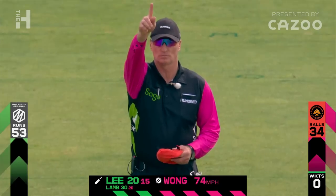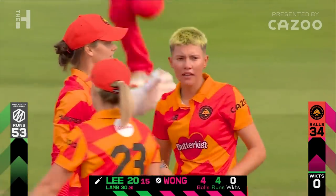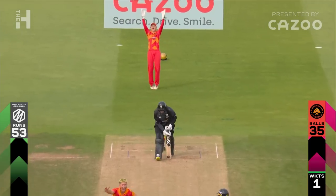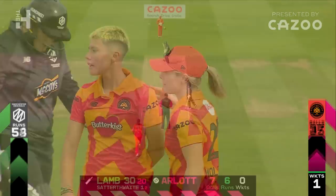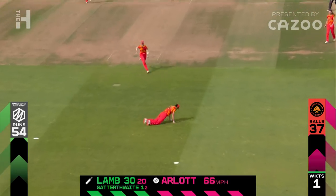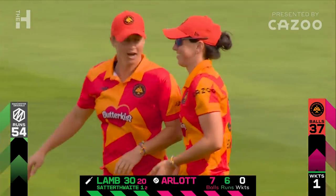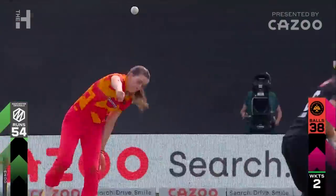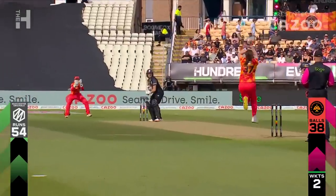That looks in front. Lizelle Lee doesn't even look interested in questioning this — she was right in front of her stumps, just maybe cannoning into leg stump. What a few balls this has been for the home side. They struggled in the power play to make a breakthrough and now they've got both opening batters. The partnership has been broken and both openers are back in the hutch in the space of a couple of balls.